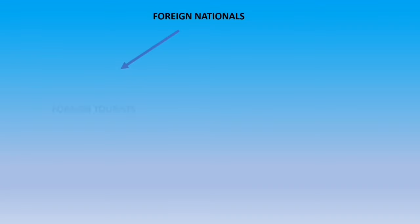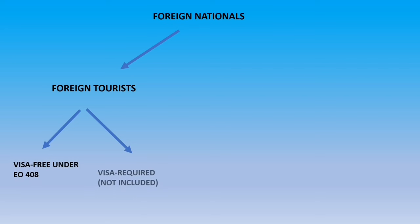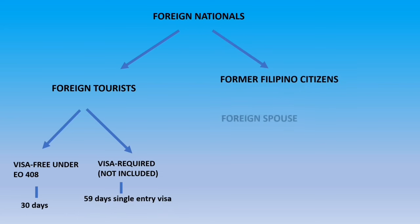Here is an illustration for foreign nationals. For foreign tourists, there are two classifications: visa-free under EO 408 and visa required — these are countries not included under Executive Order No. 408. Visa-free privileges allow 30 days, while a 9A visa will be a 59-day single entry visa.